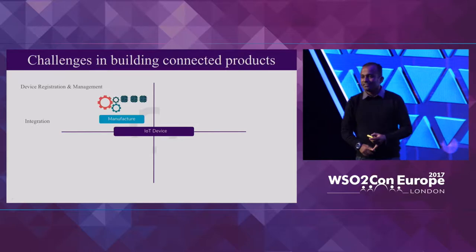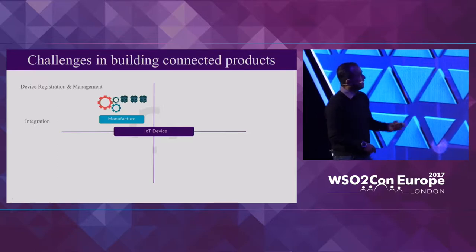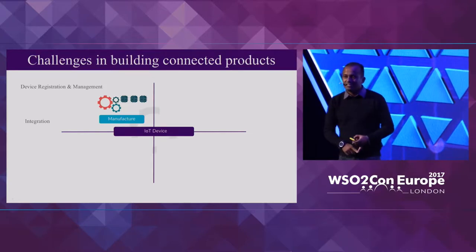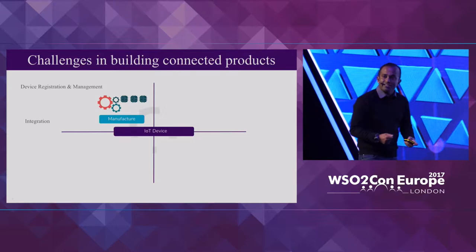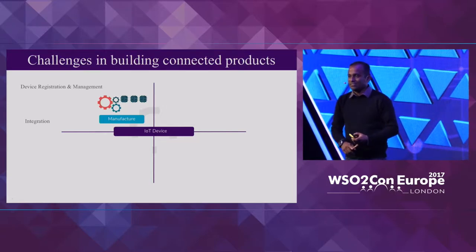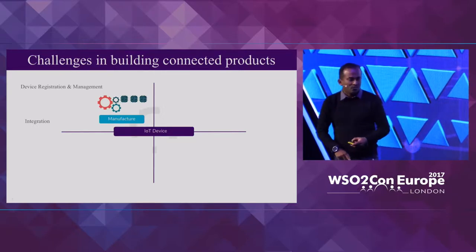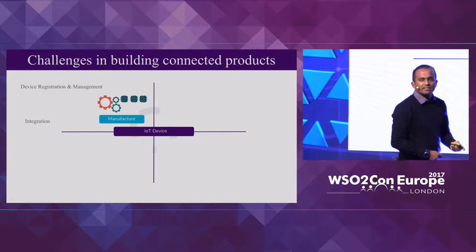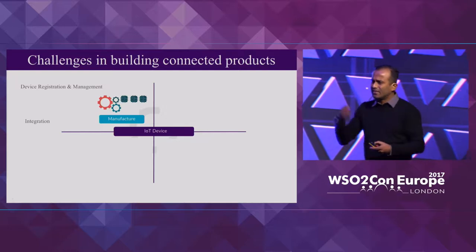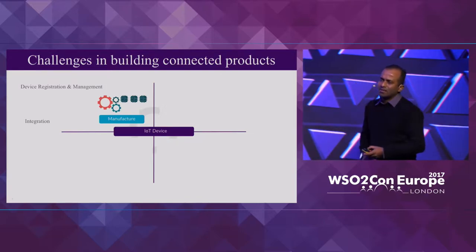Doing this is rather a challenging task. Creating a connected product at the hardware manufacturing level involves things like registering the device — for example, a device may need a certain ID that has to be embedded at the point of manufacture. Or you might want to integrate with services like Nest, which talks to weather services to understand the environment.